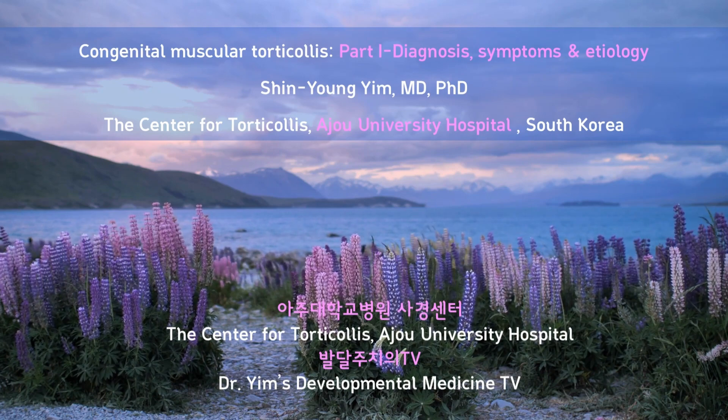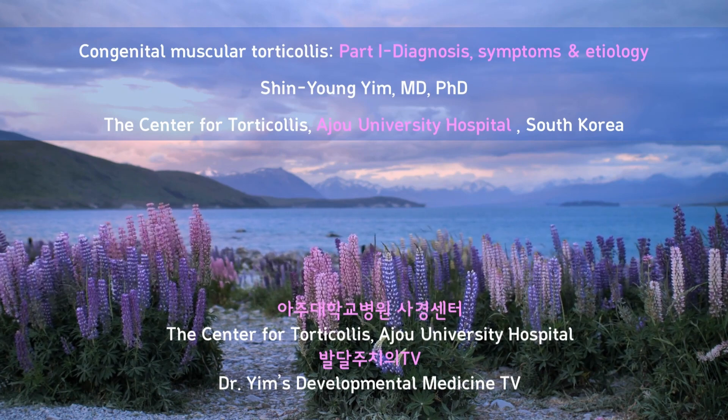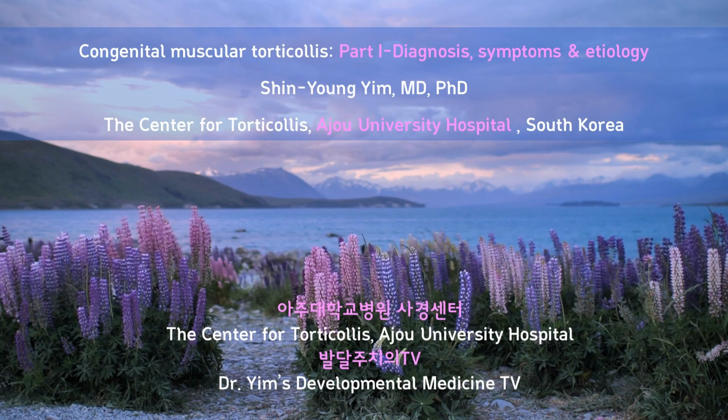Hi everyone, I'm Dr. Shenyang Yim. Today, I am going to tell you about congenital muscular torticollis.